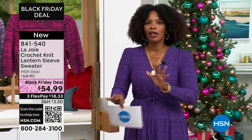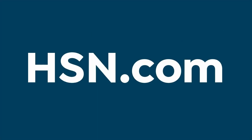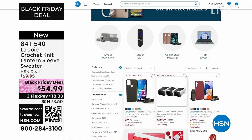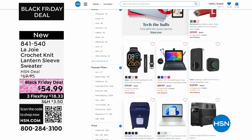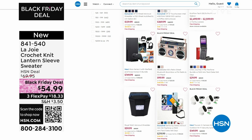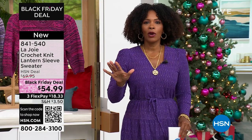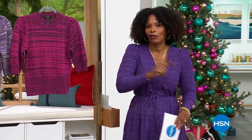A lot of you are shopping with us on hsn.com. While you're there, look around — we've got lots of other great things. We've got free shipping on all electronics, whether it's phones, computers, tablets, watches, speakers, shredders — all of that. We're going to take a quick break, and we're going to come back with this dress, so definitely stay with us.